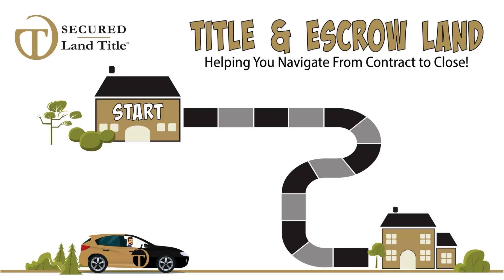We're Secure Land Title, your local title and escrow company, and we're here to help you navigate from contract to close. Let's learn about how it works.